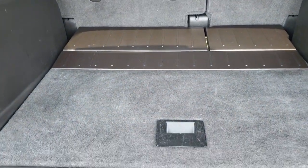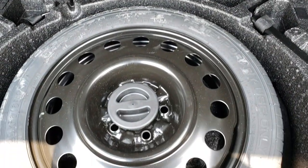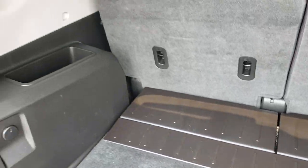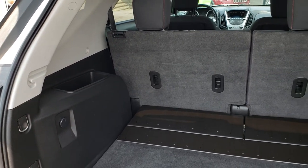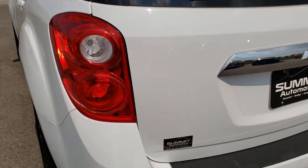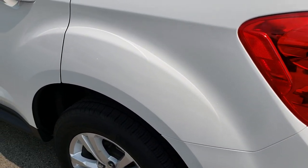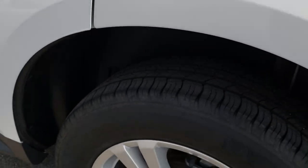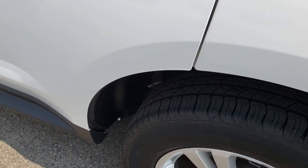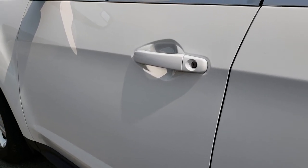Back storage area is very clean. You do get a spare tire with this vehicle as well as the jack tools, and those seats do fold down for extra storage. As we come around to this side of the vehicle, no dents or dings. For full disclosure, this back rim is in excellent condition as well, and just very, very clean on this side of the vehicle.